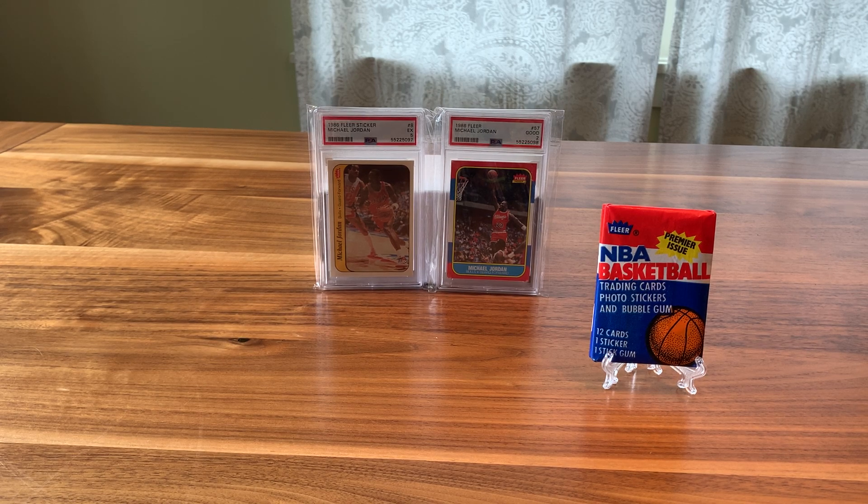Hi, it's CJ Sports Cards here — Sunday afternoon pack break, just a little mini video.